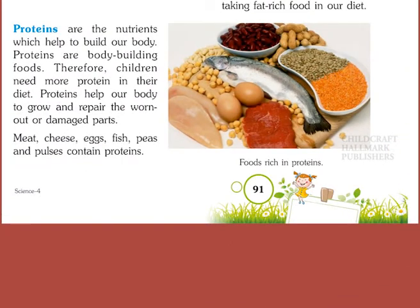Proteins are nutrients which help to build our body. Proteins are body-building foods. Therefore, children need more proteins in their diet. Proteins help our body to grow and repair the worn-out or damaged parts. Meat, cheese, eggs, fish, peas and pulses contain proteins.